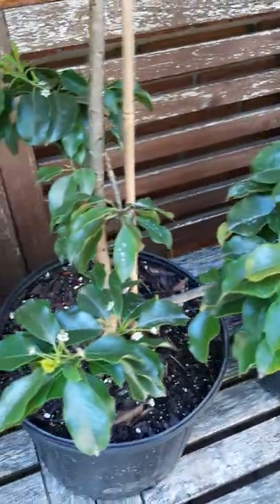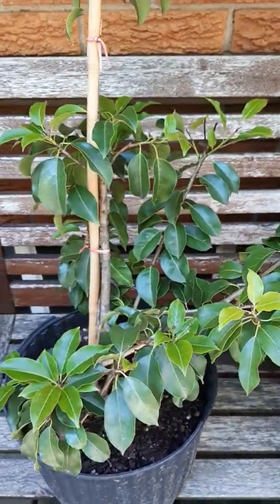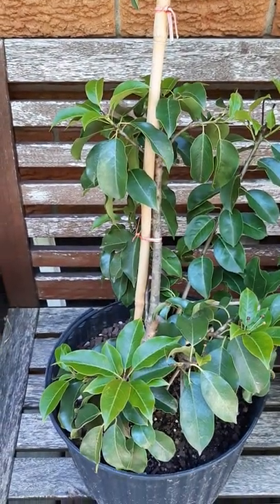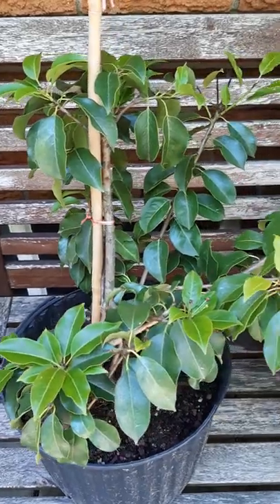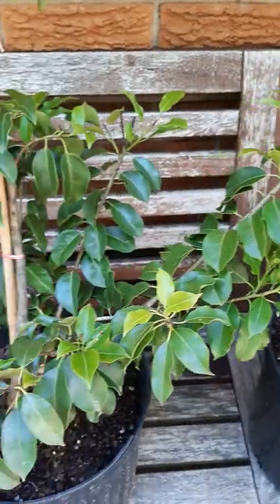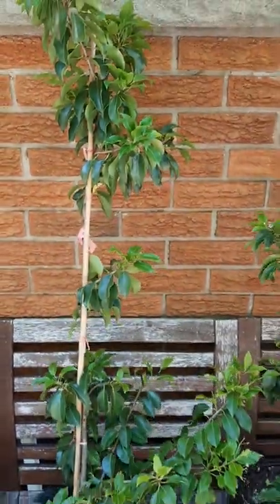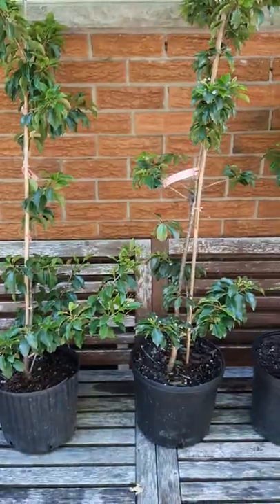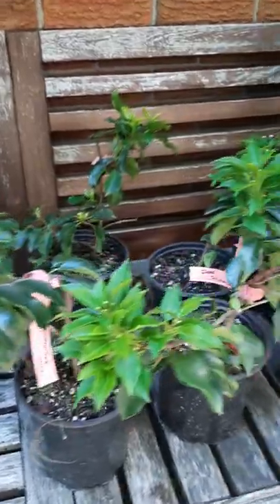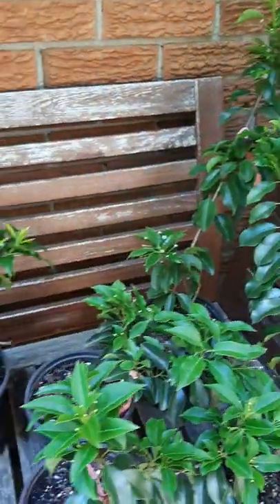It's a broadleaf evergreen that's not overly picky about soil, it'll grow 10 to 20 feet tall, and is perfectly hardy in USDA Zone 5, so we don't have a whole lot of broadleaf evergreens that can take that kind of climate. I picked up three three-gallon containers for my own personal use, and also six one-gallons that are for sale, if anybody's interested, maybe in the southern Ontario area.